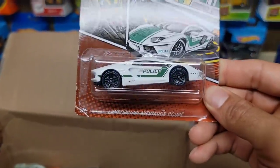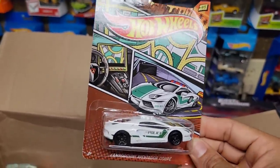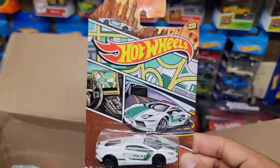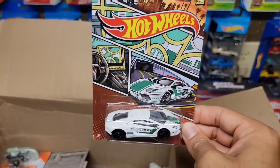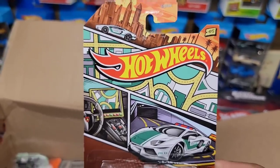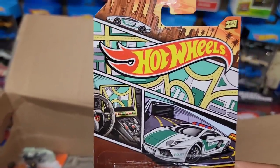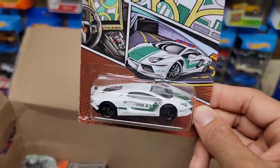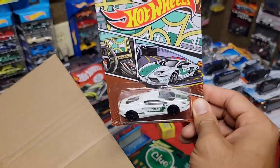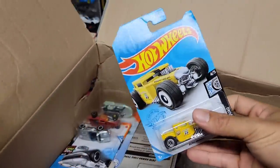Oh here we go — you've got the Lamborghini Aventador Coupe in white enamel. I believe this is the Dubai police deco. Look at that — now there are two card variations and two releases of this. There's the logo series and one where there's actually the missing logo — the same exact casting, just card art differences. I'd really like to find those. I don't think they've even hit the states, but a second one is always good. And here we go, we've got the yellow Bone Shaker — always good for customs.